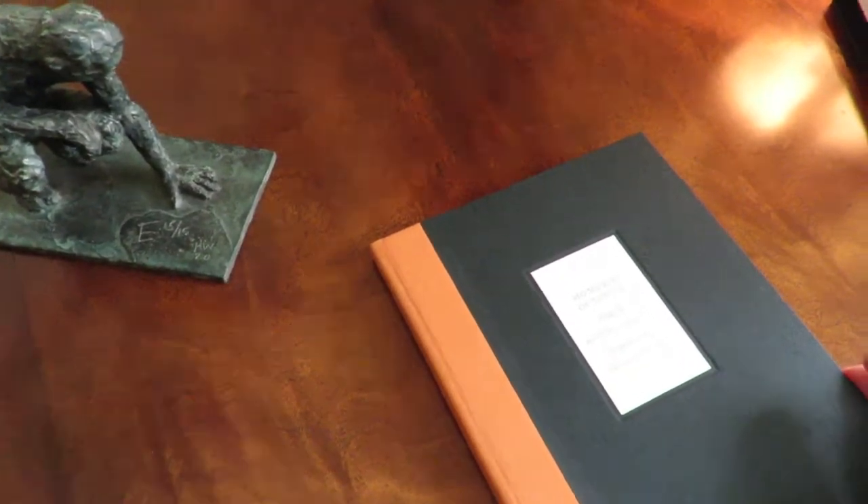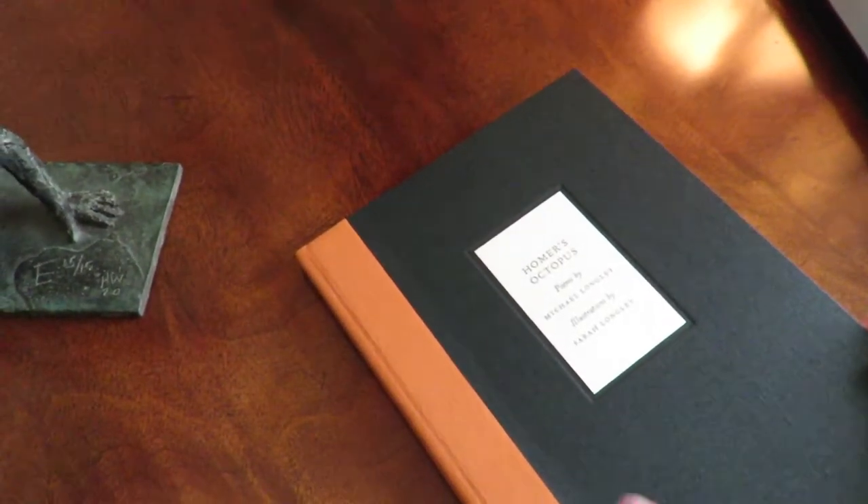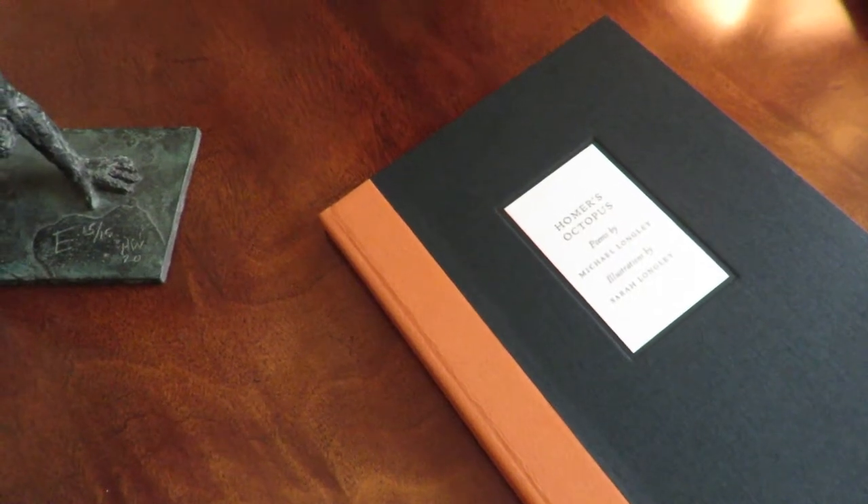This is a book that I've wanted to do for quite some time. A rather bold choice I think of the quarter leather here and the cloth. I was thinking of ancient Greek earthenware when I chose this colour scheme.